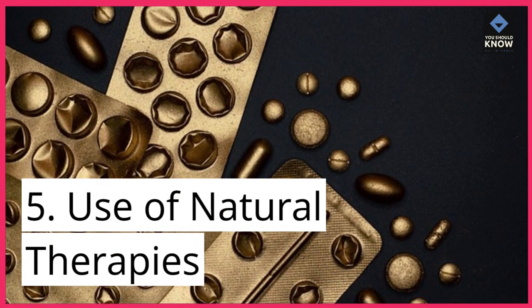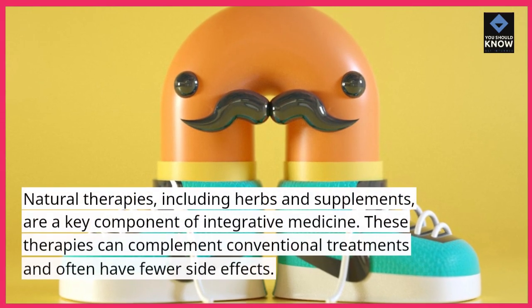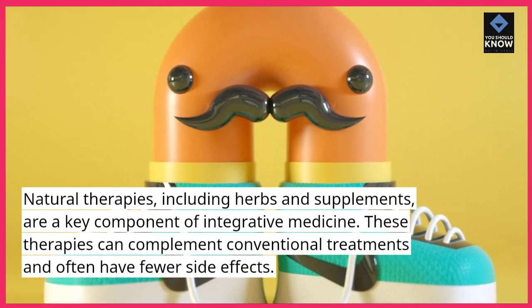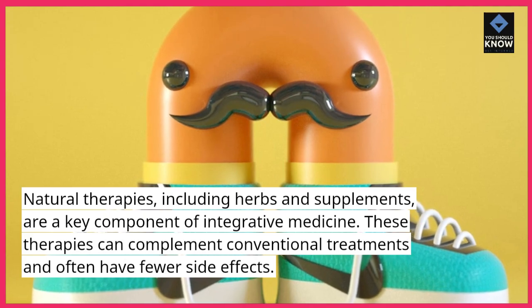5. Use of Natural Therapies. Natural therapies, including herbs and supplements, are a key component of integrative medicine. These therapies can complement conventional treatments and often have fewer side effects.